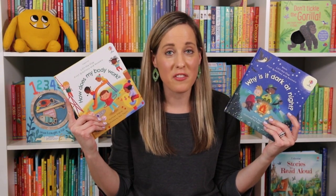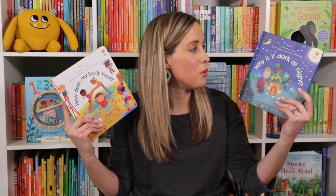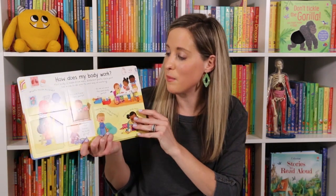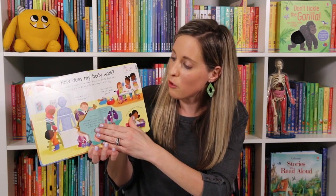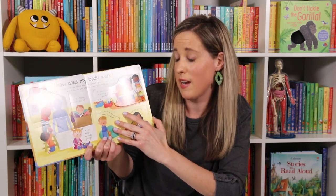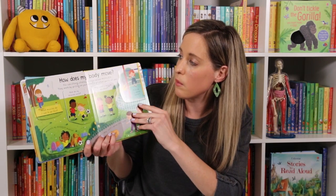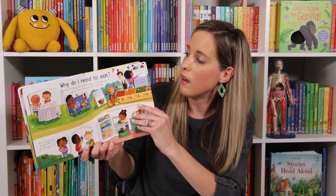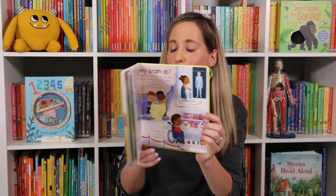We love our flap books, and we have two new ones in our Lift the Flap First Questions and Answers series: Why Is It Dark at Night? and How Does My Body Work? We really find we can't have too many body books — my kids love them. There's so much great information in here that even I learn things, like how does my body move, why do I need to breathe, why do I need to eat, what about my brain and what does it do.